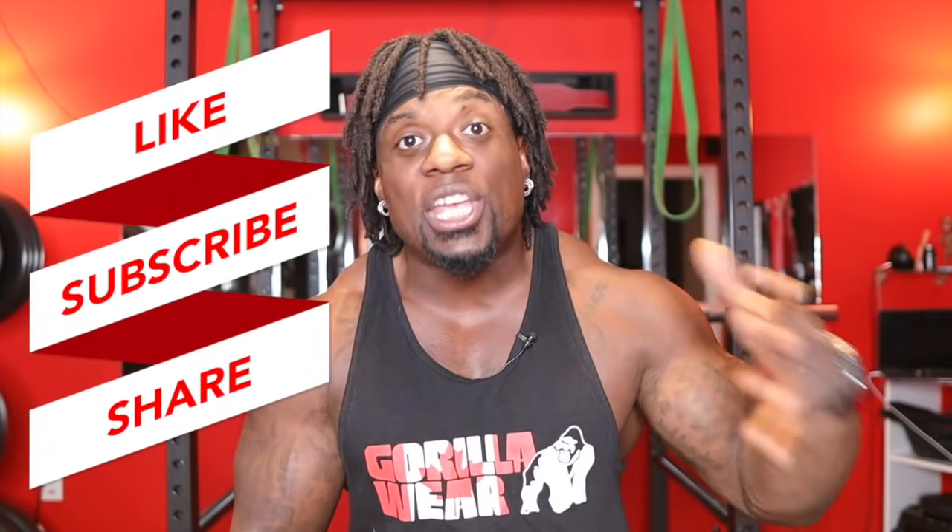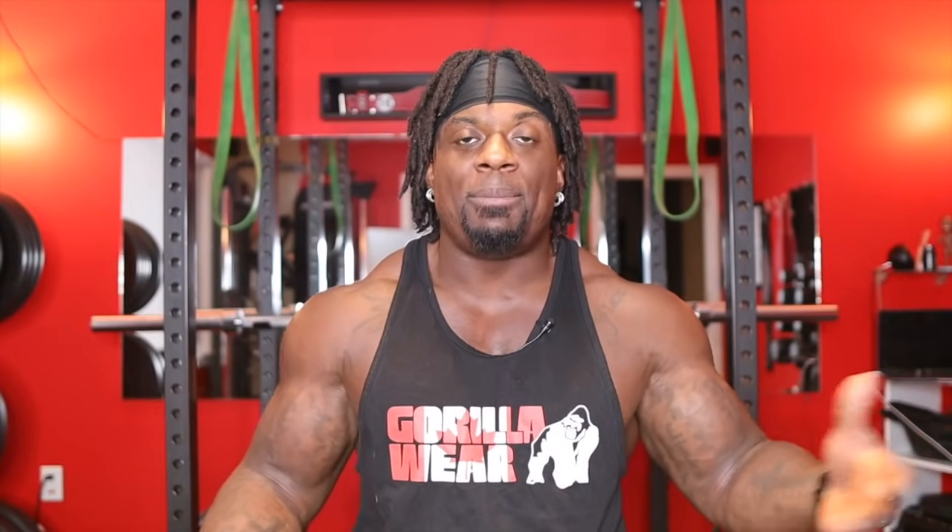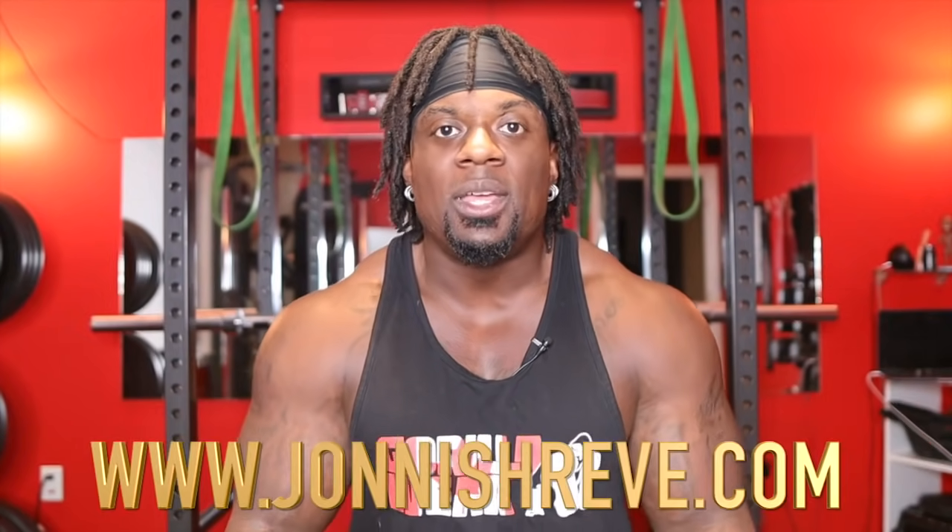Anyway, hope you liked the video, guys. If you did, make sure you subscribe to the channel, like the video and share it. I'm giving you some very quality information that's completely transparent, honest, and no bullshit, guys. Share the video with your friends. Make sure you guys add me on Instagram at underscore JohnnyShreve underscore. For coaching, hit me up at JohnnyShreve.com. Get in the best shape of your life for the rest of your life. I am 100% on what I do if you're 100% on what you do.